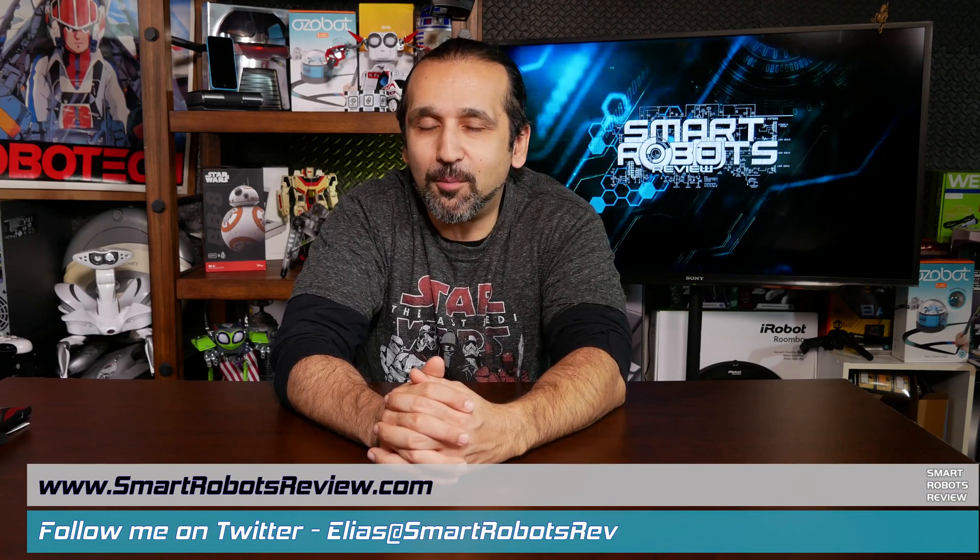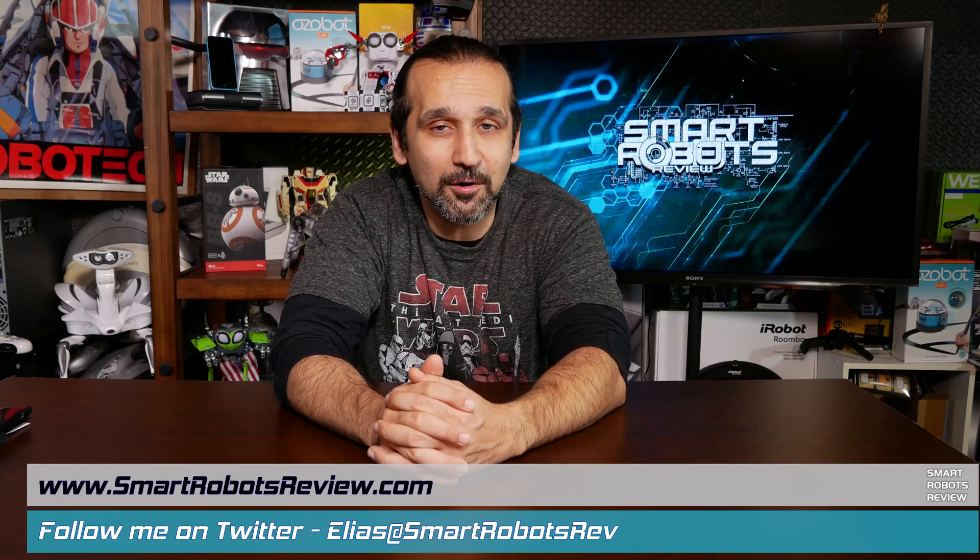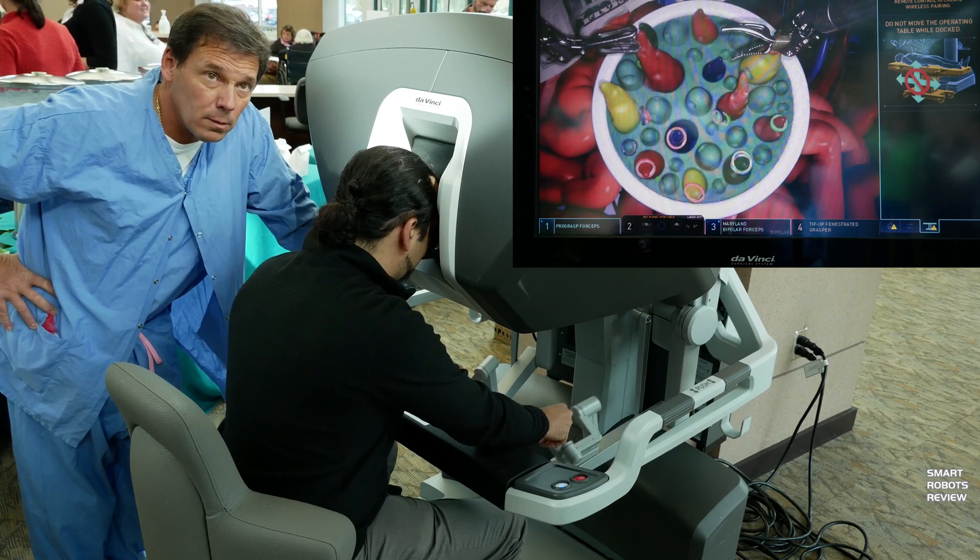Hey everyone, welcome back to Smart Robots Review, the show that reviews robotics and other fantastic tech from around the world. I'm your host Elias, great to have you here. And if you notice, there are no robots on my bench today. That's because today is a very special edition of Smart Robots Review — I got to see the most advanced surgical robotic system in the world, up close and personal, and they even let me try it out.